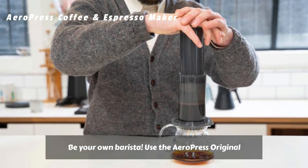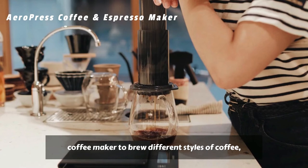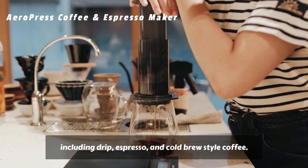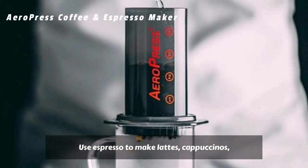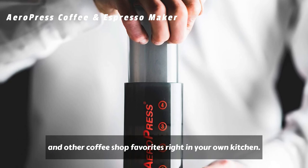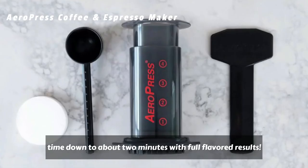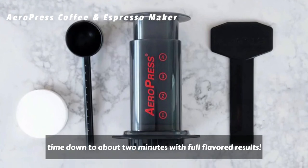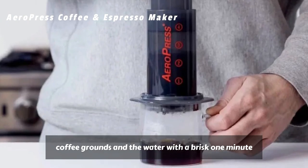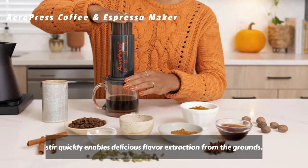Be your own barista — use the AeroPress Original Coffee Maker to brew different styles of coffee, including drip, espresso, and cold brew-style coffee. Use espresso to make lattes, cappuccinos, and other coffee shop favorites right in your own kitchen. Using the AeroPress Original, you can cut your cold brewing time down to about two minutes with full-flavored results. Optimizing the contact between coffee grounds and water with a brisk one-minute stir quickly enables delicious flavor extraction.